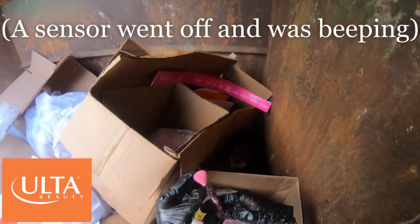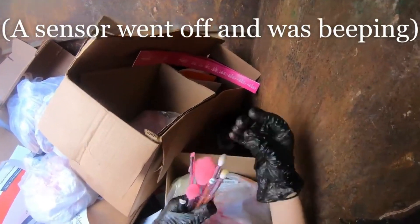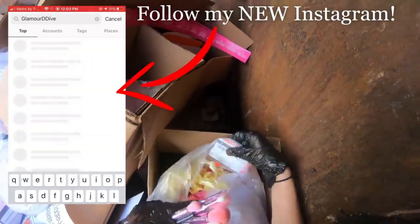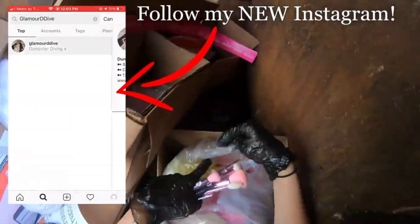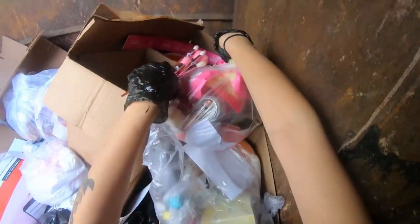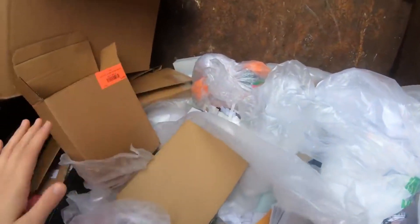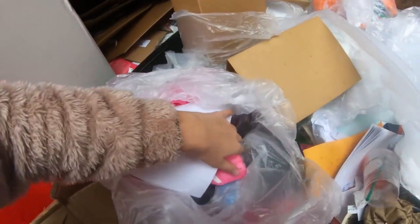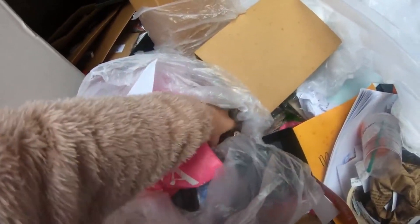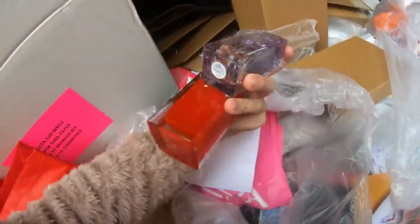I just opened up this bag and there are the Morphe brushes — I'm so excited. There's the Jeffree Star Morphe and some gift cards. I just got to Ulta and I've already looked through a couple bags, but I opened this one and peeked inside, and there's a couple perfume testers.